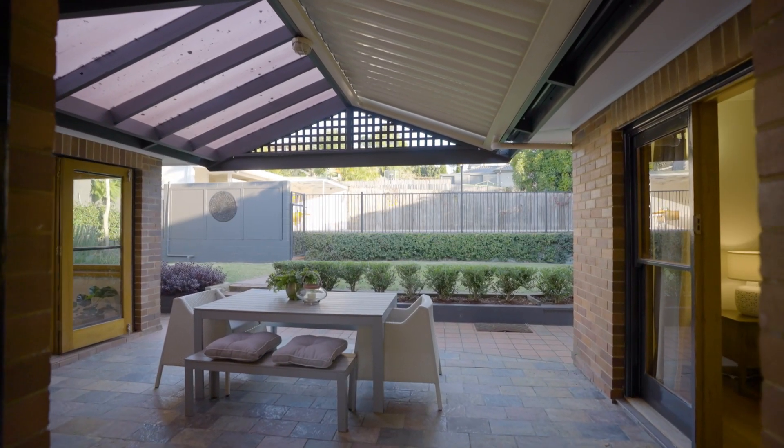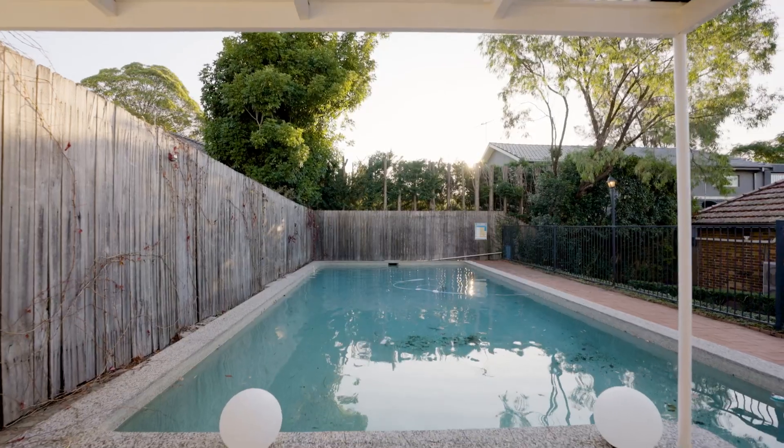Outside, there is a large pergola, perfect for the entertainer, as well as a large pool and cabana.